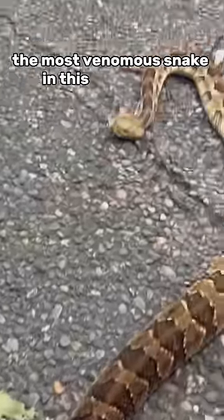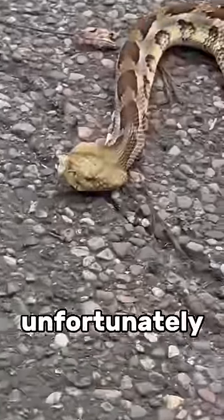And finally, the most venomous snake in this video is this timber rattlesnake. Unfortunately, somebody hit it with a car.